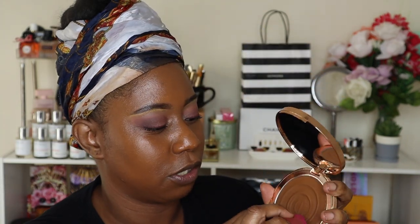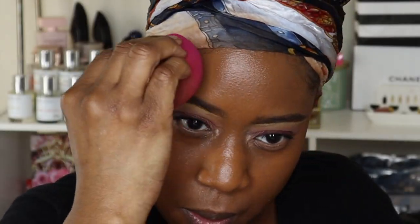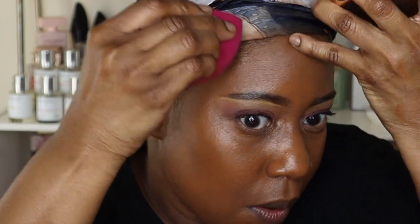I personally prefer to use a sponge when applying cream products, so on this side I'm going ahead and applying the Charlotte Tilbury bronzer. There is the Charlotte Tilbury bronzer applied — I was kind of considering getting shade 04 just to see the difference, because this one is more like a natural bronze for me.